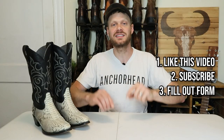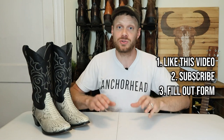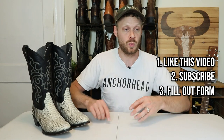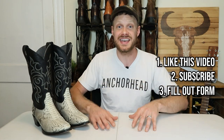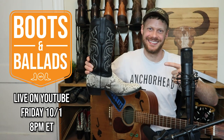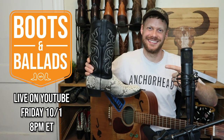Now let's talk about how you have a chance to win a pair in your own size if you're watching within the first couple of weeks of this being posted. You need to do three things: number one, like this video; number two, subscribe to my channel if you haven't yet; and number three, fill out the form at the link in the description with your email and some other information so I can contact you if you win. You must have a US address to win, but if you're not in the US, head to my Facebook boot group and make a friend who can ship the boots to you. I'll announce the winner on a Boots and Ballads live stream on Friday October 1st at 8 p.m. Eastern right here on YouTube.